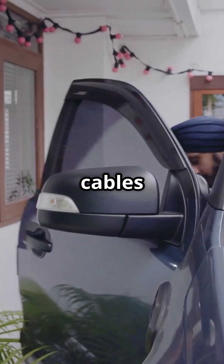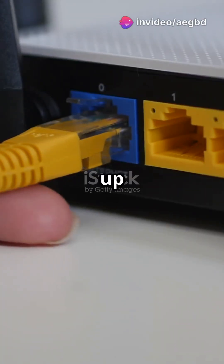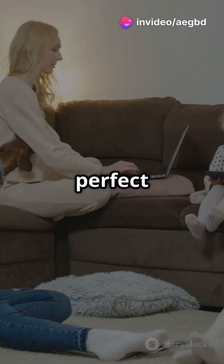Think of Cat 6 cables like a solid middle-of-the-road sedan. They're reliable, can handle speeds up to 1 gigabit per second, and are perfect for everyday use.